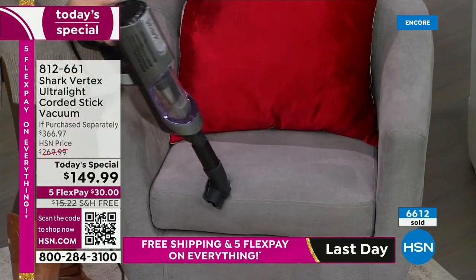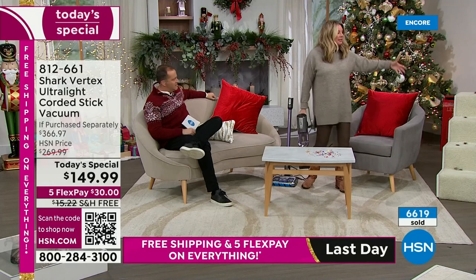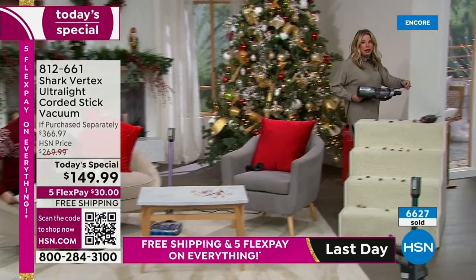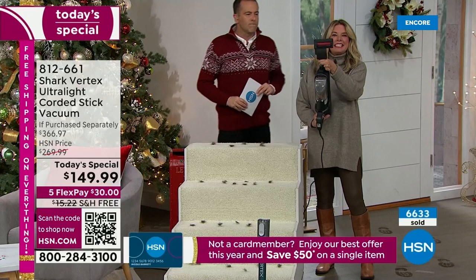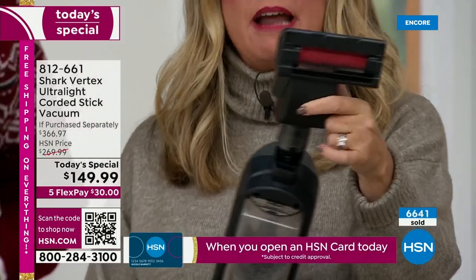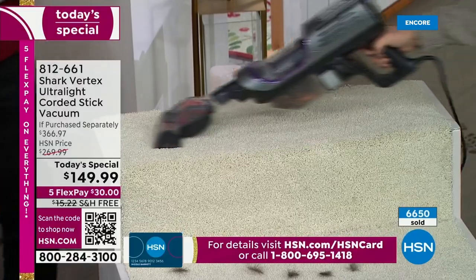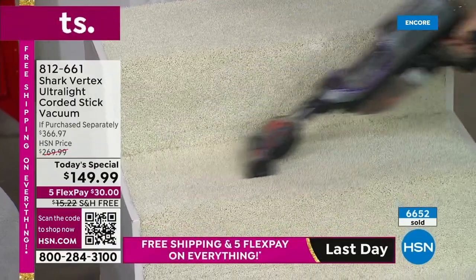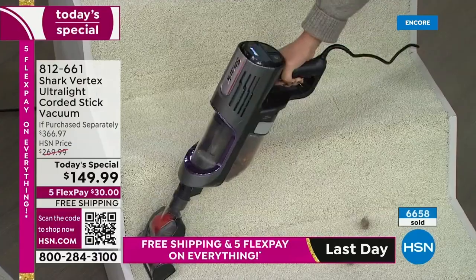Gone are the days you need that big bulky vacuum. This is another attachment we're including — the pet power tool. It also has that self-cleaning brush roll with the power fins. It's like a jet engine! How many times have we taken our big heavy upright and tried to balance it on the stairs? You don't need to anymore. Put it into handheld mode — when it's in handheld mode, you have that hypervelocity motor and all the power of an upright.